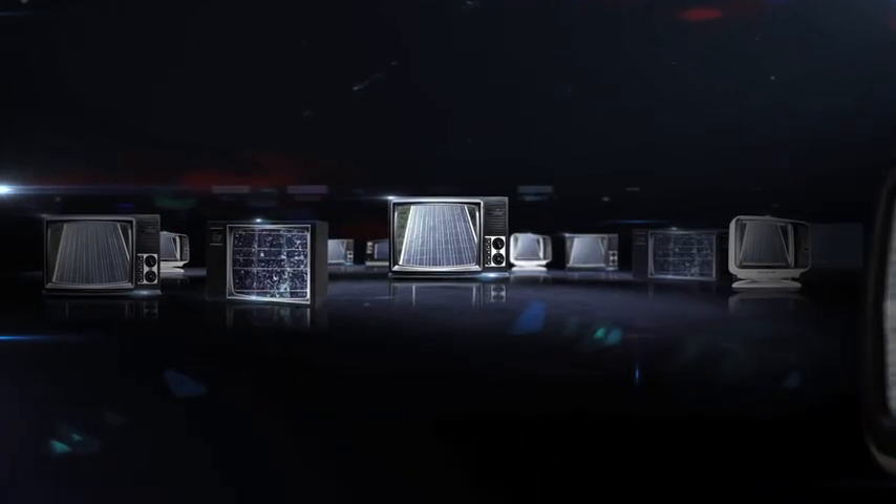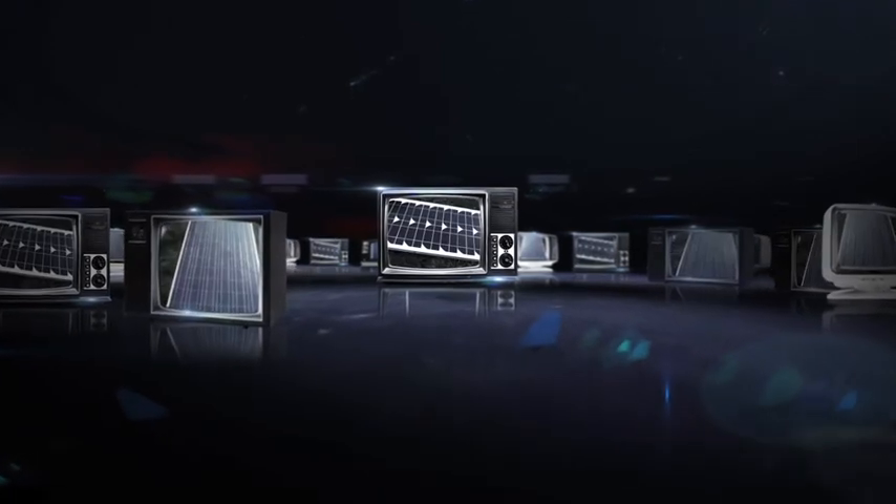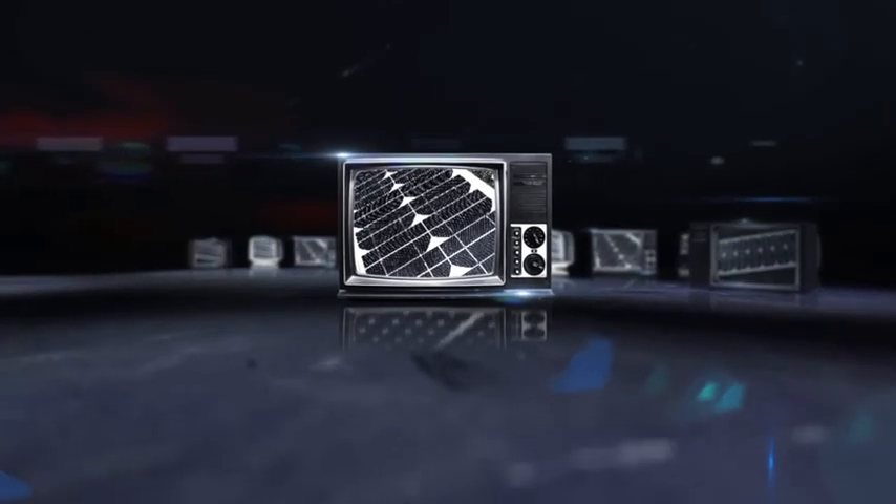Not all solar panels are the same. Some harvest less power than others. And most on the market today do not capture and process the maximum energy that's available every day, free from the sun.